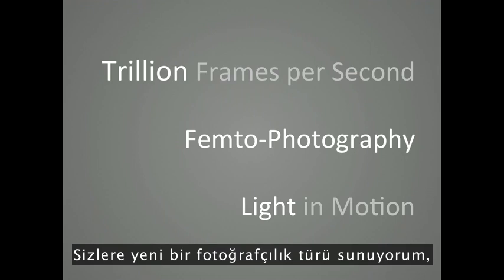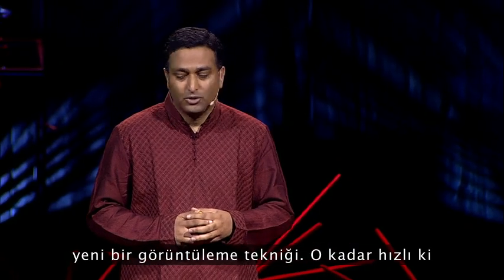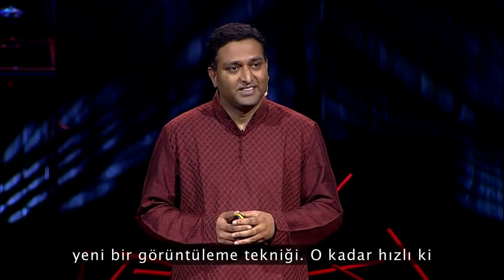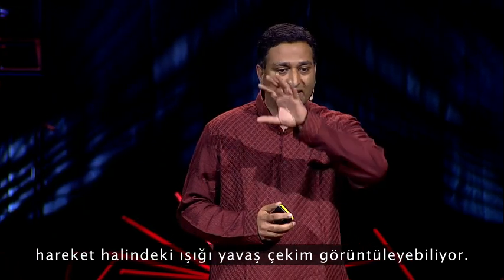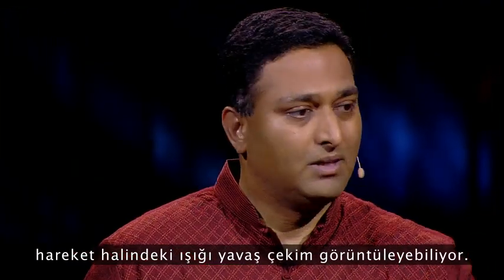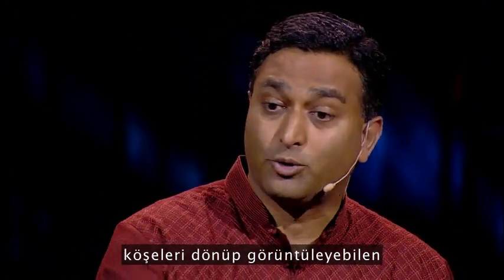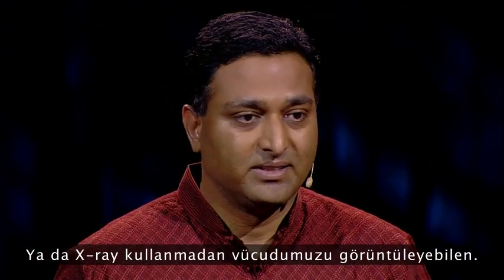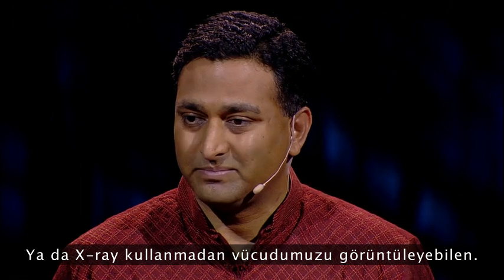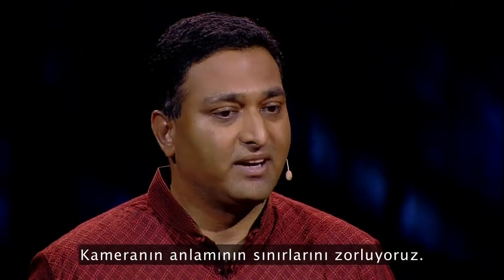I present you a new type of photography: femto photography, a new imaging technique so fast that you can create slow motion videos of light in motion. And with that, we can create cameras that can look around corners beyond line of sight, or see inside our body without an X-ray, and really challenge what we mean by a camera.